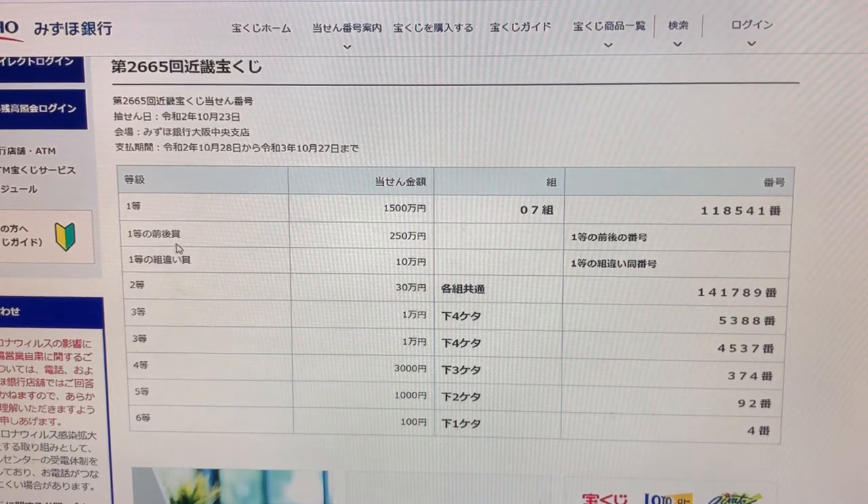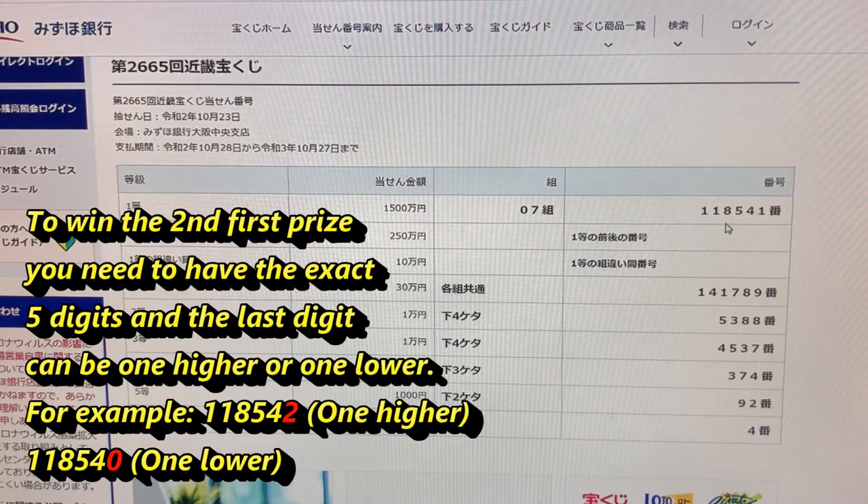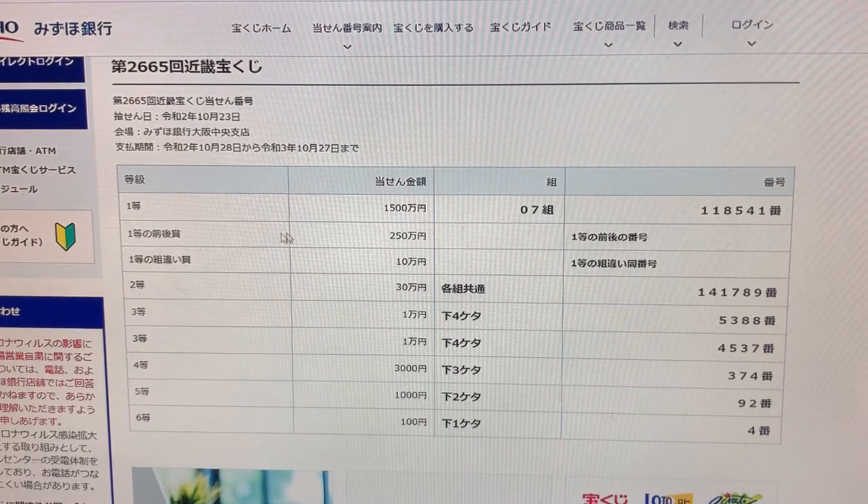To get the second first prize, Nihako-goju-man-en, you need to have the first five digits of the actual numbers and the last number can be either one higher or one lower. For example, 118542 — that's one higher — or 118540, one lower. That's for the second first prize.